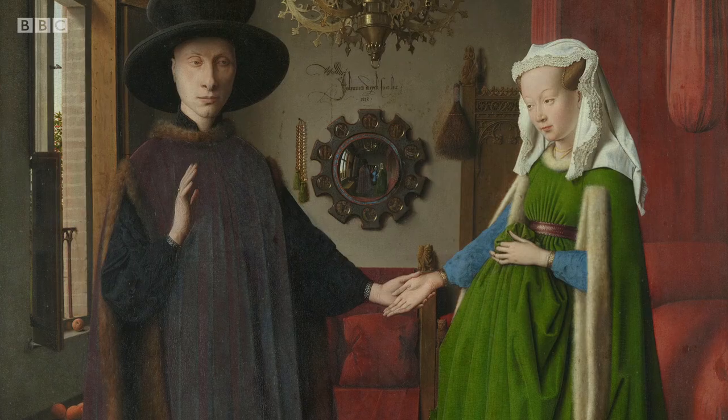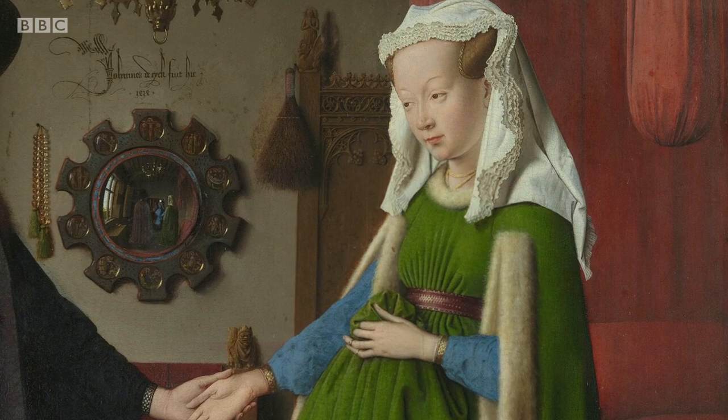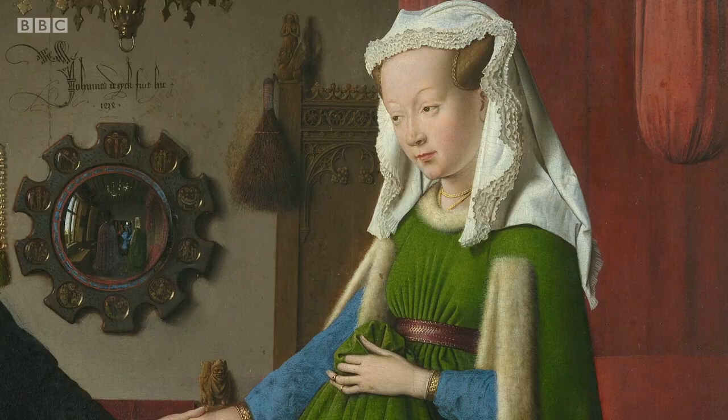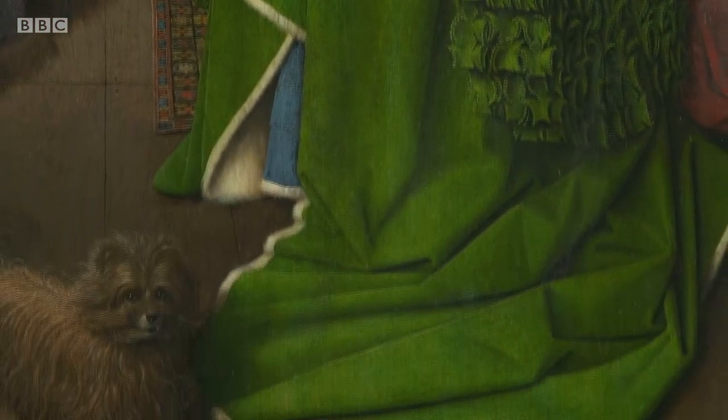One of the overriding theories that's now been discredited is that she's pregnant. The pregnancy theories first crop up in the 19th century, but a modern reading of the painting is very much that she is simply holding up the green wool dress, which is very, very heavy. The painting is now much more understood as a display of opulence and wealth. If she were to let go of the folds of the dress, it would pool out all around her in a way that would make it almost impossible to walk.